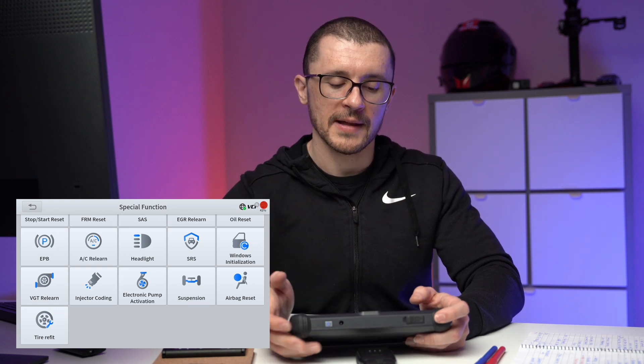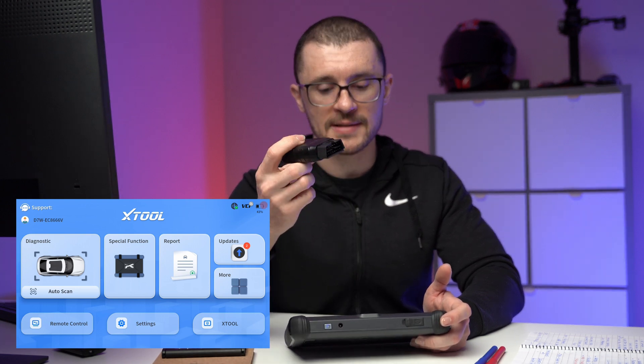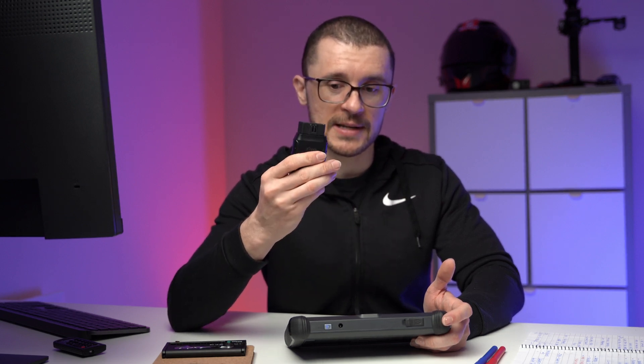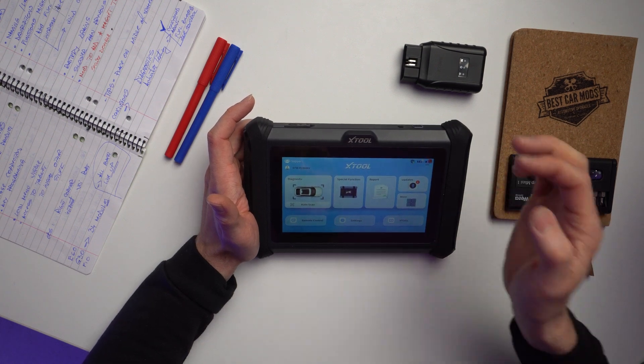The software on the X-Tools, especially when you're trying to connect it with the wireless dongles, the special functions don't allow you to actually read the description unless you have it connected to the vehicle. On the ones that don't have the cable, I've noticed that I'm able to access those functions and read about them a little bit more.